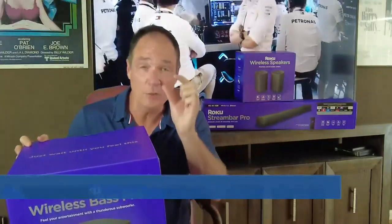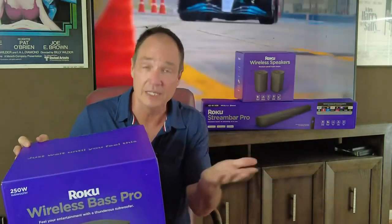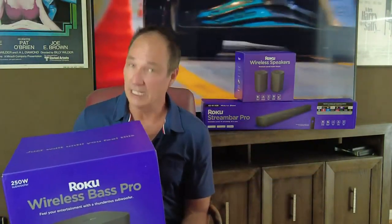They sound okay. They're so thin, it's hard to put really good speakers in them. So you really need a sound system, and there are a lot to choose from.